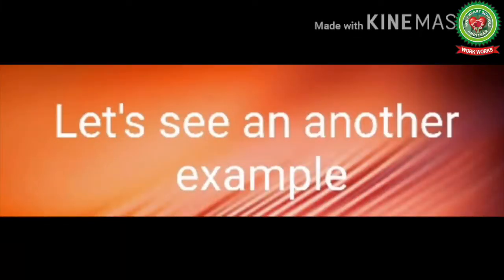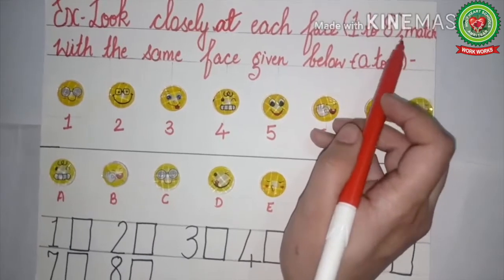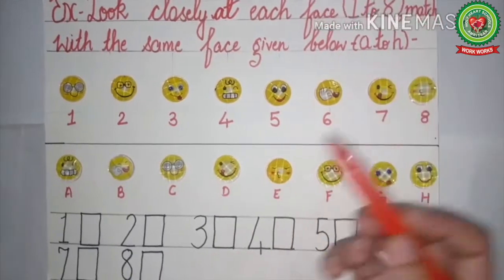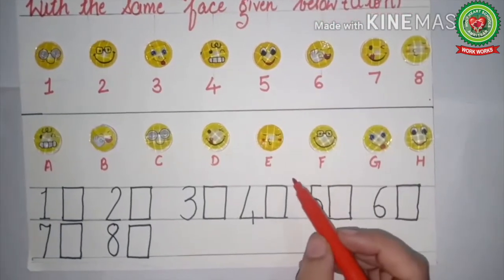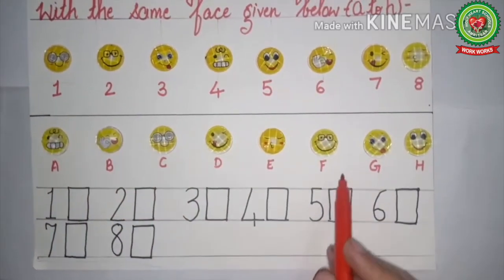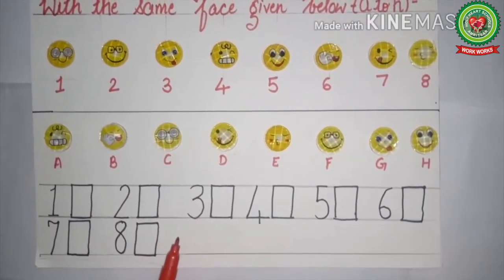Now let's see another example. Look closely at each face numbered one to eight and match with the same face labeled A to H. Again, this page is divided into two parts — in the first part the numbers are written, and in the second part the letters are written. There are many different faces, and again we will match part A with part B and write the answers down.